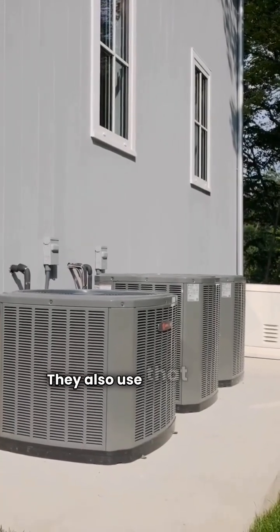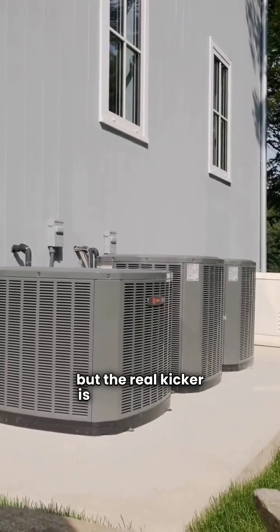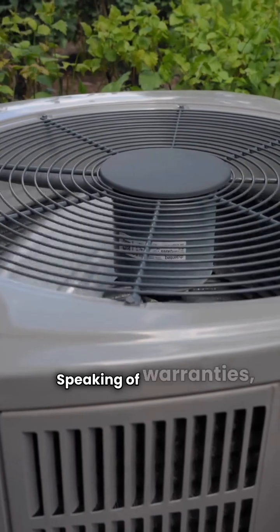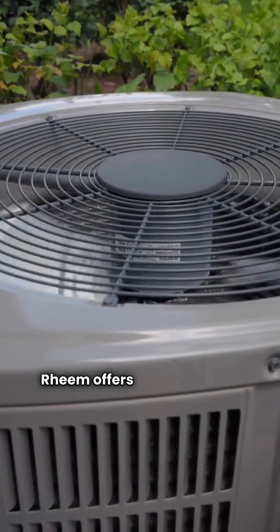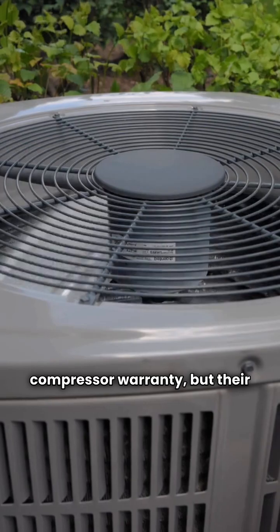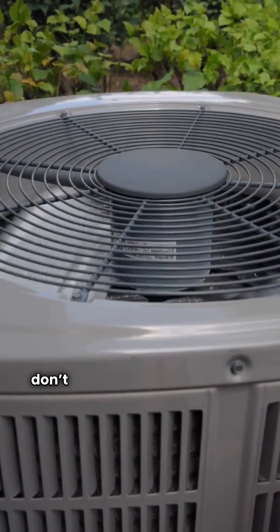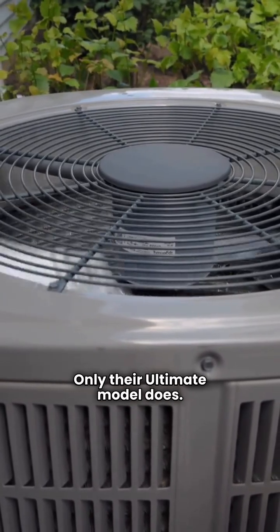Daikin also uses that durable louvered coil design, but the real kicker is their warranty. Rheem offers a standard 10-year parts and compressor warranty, but their basic and premium models don't include unit replacement if the compressor fails. Only their ultimate model does.